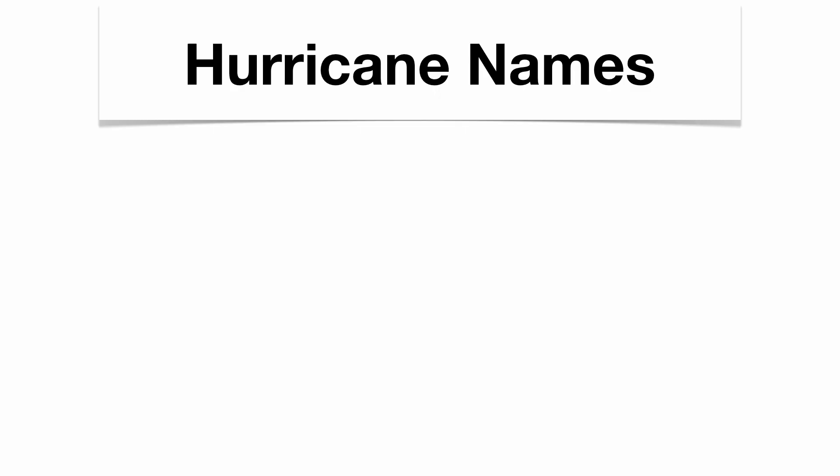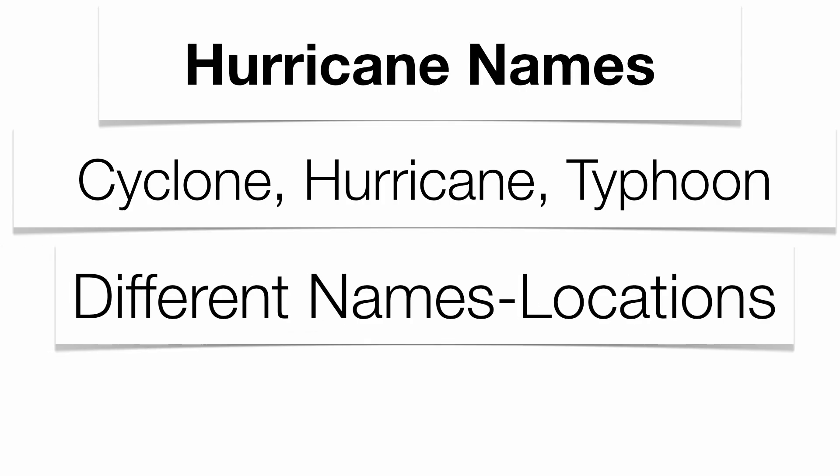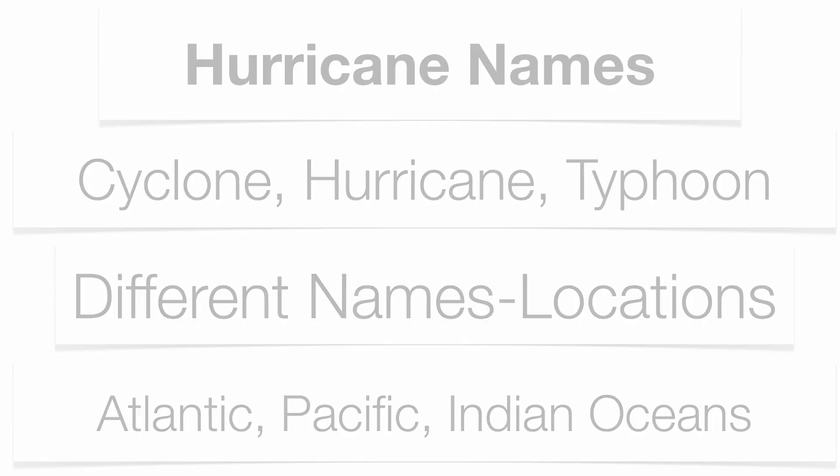Hurricanes have a couple of different names. Sometimes they're called cyclones, sometimes hurricanes, sometimes typhoons. Each one of these storms actually gets alphabetized names attached to them, based upon their location — whether they're going to be found in the Atlantic Ocean, the Pacific Ocean, or the Indian Ocean.